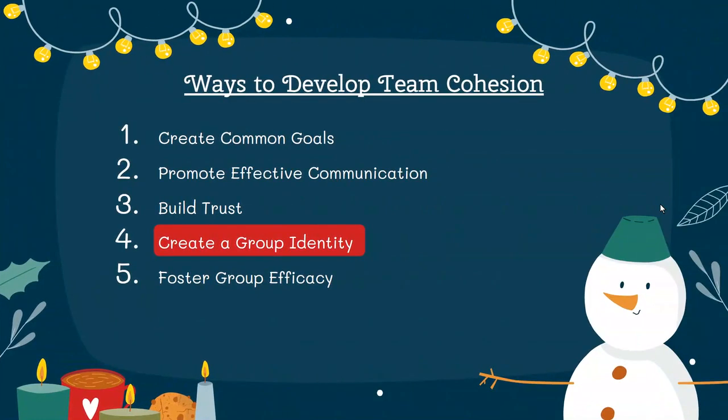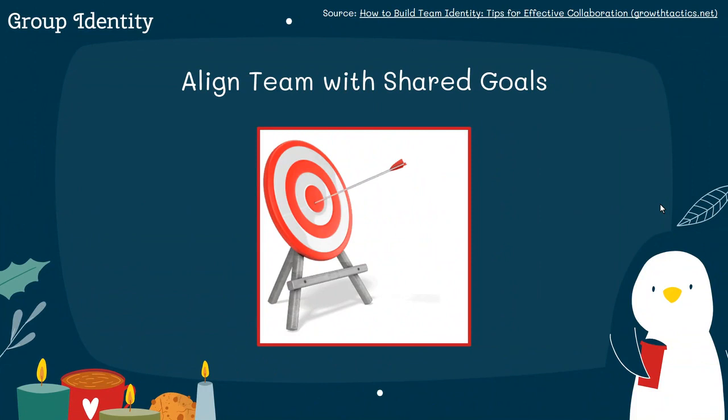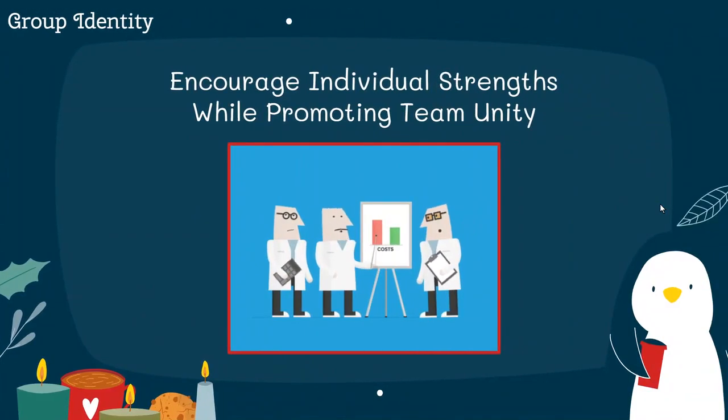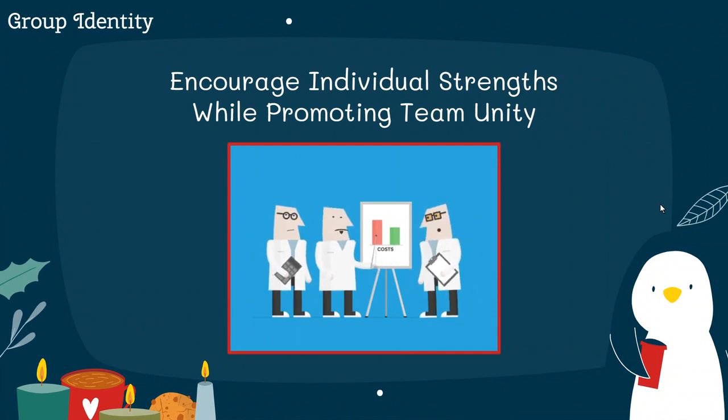Next up on our list is creating group identity. Crafting a group identity improves team cohesion by creating a shared sense of purpose. Aligning with common goals is a useful strategy. Whether it's a weekly meeting or finishing a project a bit ahead, these goals bring the team together, assuring everyone that they are on the right track — it's the kind of unity that keeps things rolling smoothly. Also, encouraging people to use their unique skills is another strategy for group identity. Recognizing different skills people bring to the group allows for all members to shine on projects, which in turn develops a deeper connection to the project.